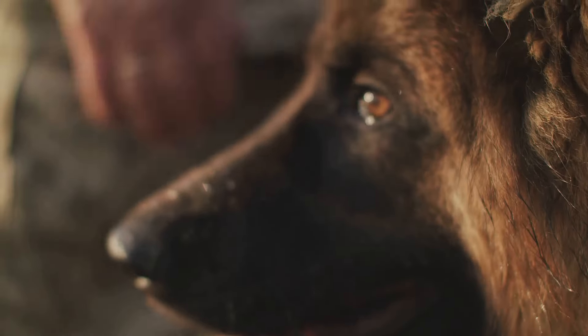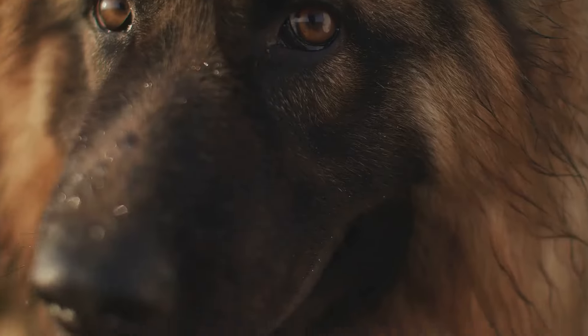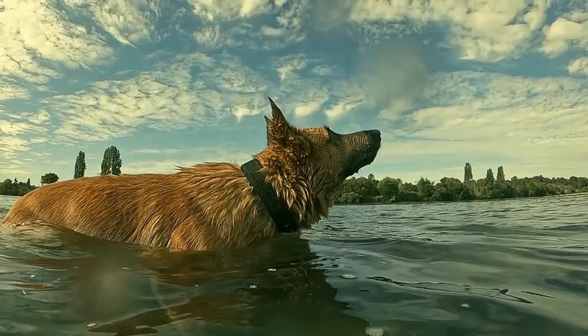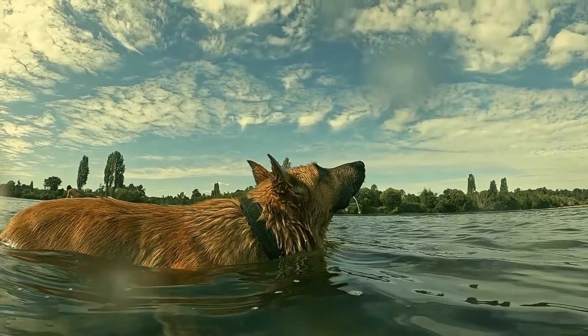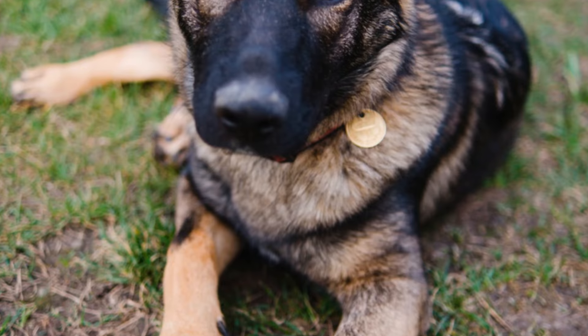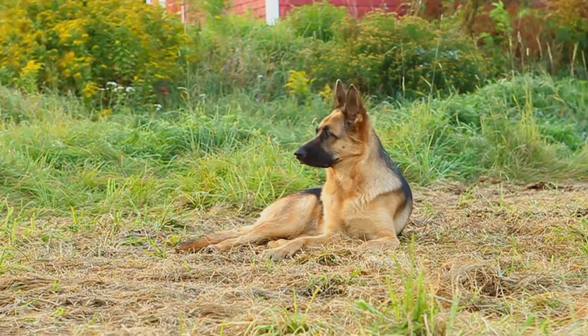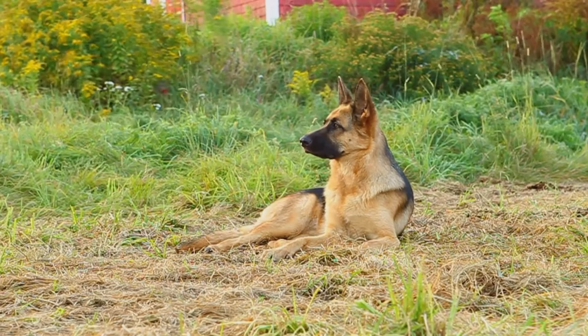Now what about their appearance? German Shepherds are large dogs, typically weighing between 50 to 90 pounds. They have a strong muscular build, a double coat of fur, and those iconic pointy ears. Their coats come in a variety of colors, though the classic black and tan is the most common.